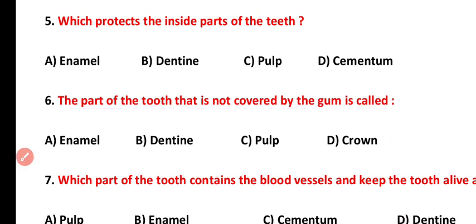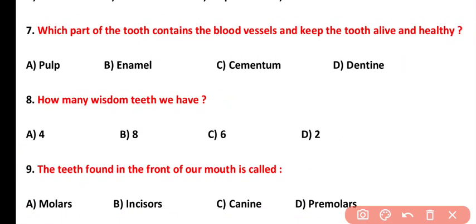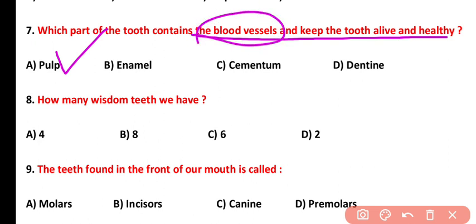Question number seven: which part of the tooth contains blood vessels and keeps the tooth alive and healthy? The pulp is that part of our teeth — it is cavity-like, with blood vessels present that handle blood supply and nutrient supply.